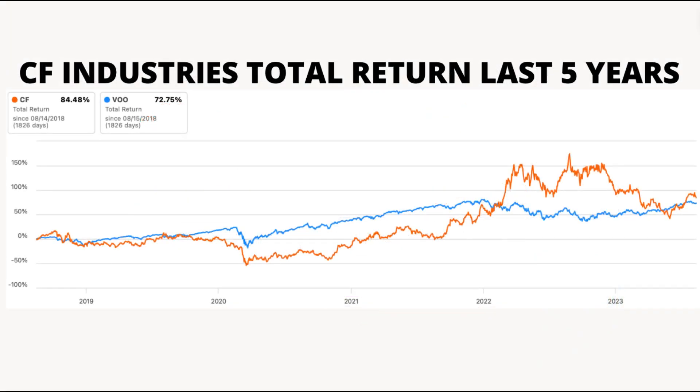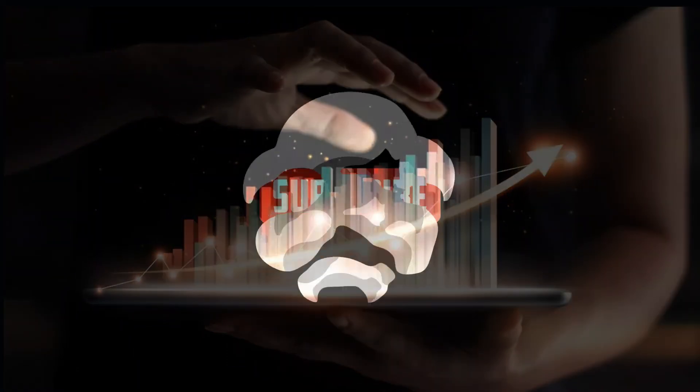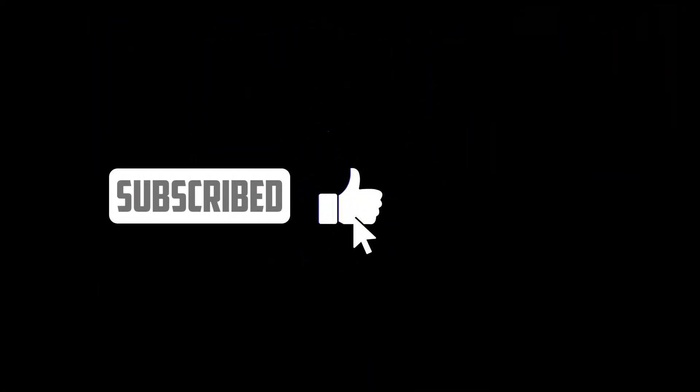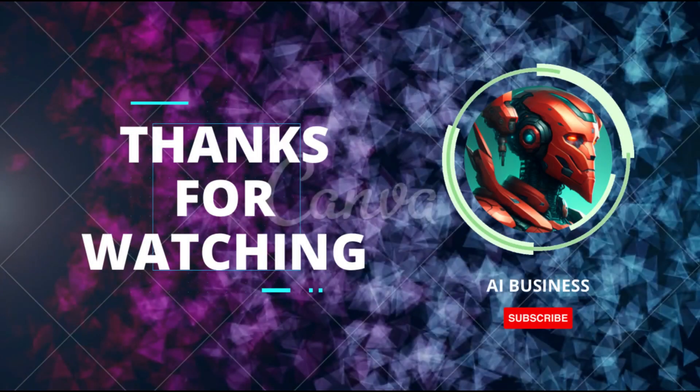Ladies and gentlemen, you've just witnessed the financial marvel that is CF Industries. With its eye-catching dividend growth, remarkable financial ratios, and an exciting trajectory of revenue and earnings, CF Industries is a company that's definitely worth keeping an eye on. Remember to hit that like button, subscribe for more financial gems, and stay tuned as we continue our quest through the labyrinth of finance. Until next time, happy investing!